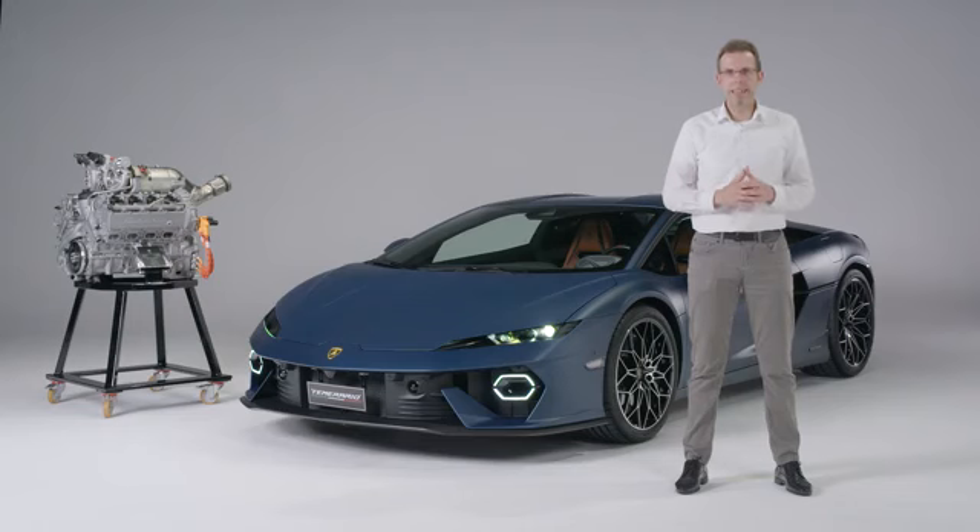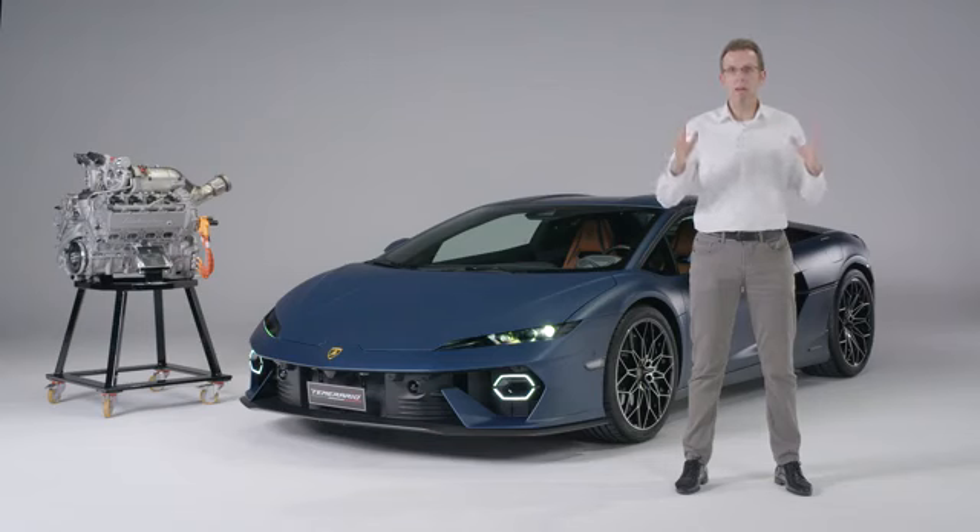On top of the powertrain, the Temerario features an all-new aluminum space frame. The car has more roominess, and the aluminum space frame incorporates the latest production technologies including very sophisticated casting technologies. Importantly for driving dynamics, the whole aluminum space frame is both stiffer and relatively lighter.